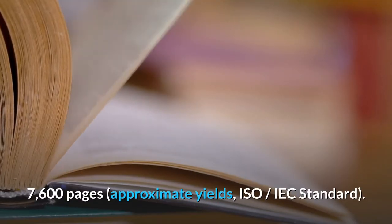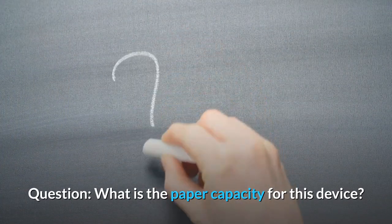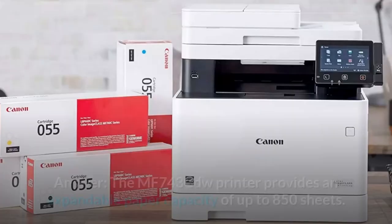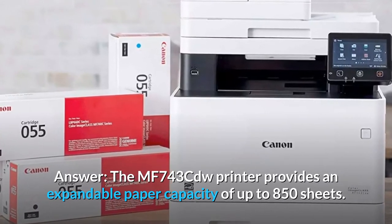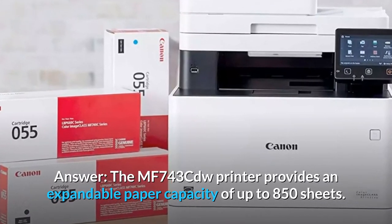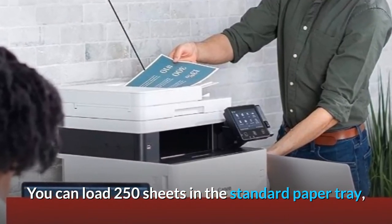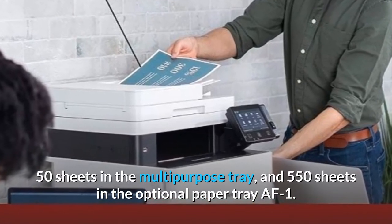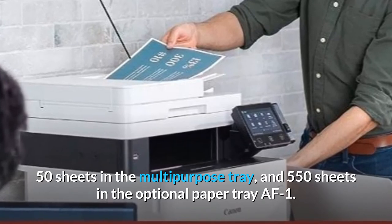Black at 7,600 pages — approximate yields per ISO/IEC standard. Question: What is the paper capacity for this device? Answer: The MF743CDW printer provides an expandable paper capacity of up to 850 sheets. You can load 250 sheets in the standard paper tray, 50 sheets in the multipurpose tray, and 550 sheets in the optional paper tray AF1.